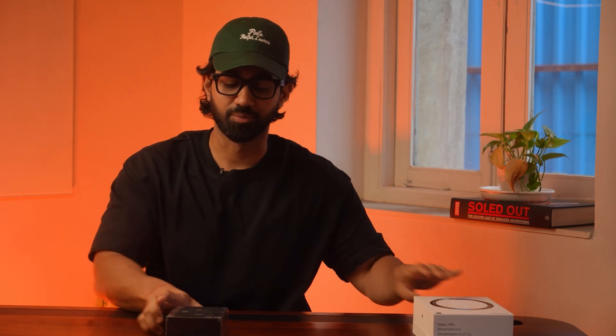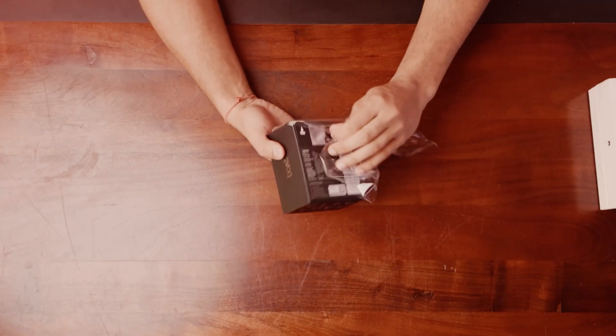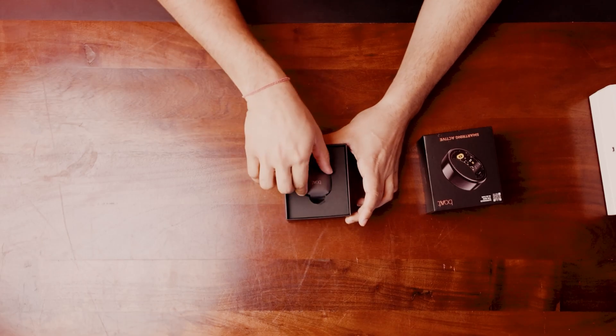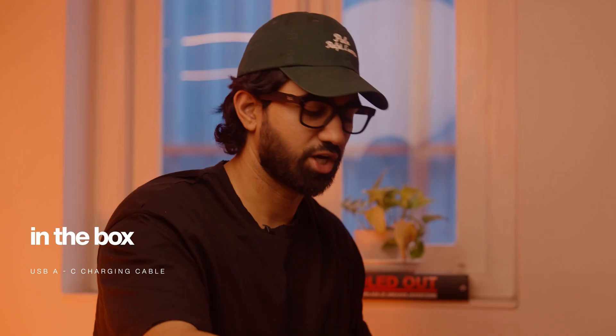Starting with unboxing the Boat Smart Ring Active — right off the bat, the box is much lighter than the Ultrahuman's. There's a huge quality difference in the packaging itself. Notably, this comes with a case, which I don't think I've ever seen on a smart ring before. The packaging is very minimal — all you get is a USB to USB-C charging cable, no charging block, and a little bit of documentation.